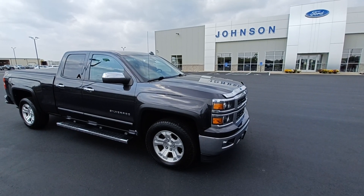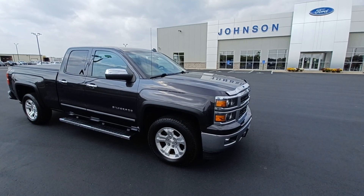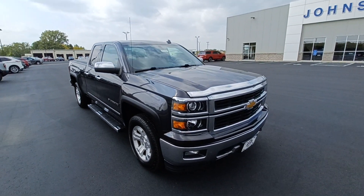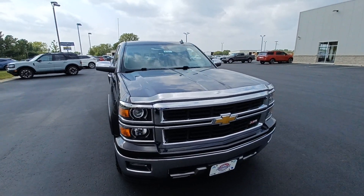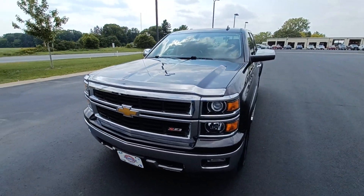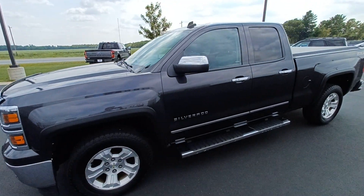Hello everybody from Johnson Ford here in New Richmond. This is a 2014 Chevy Silverado 1500 Z71 package. It's stock number 917678. It's a local trade-in. It does have the 5.3 liter and 125,000 miles on it.